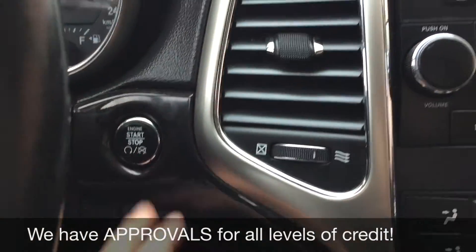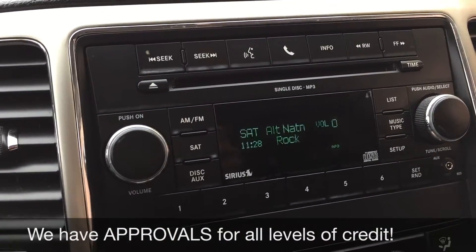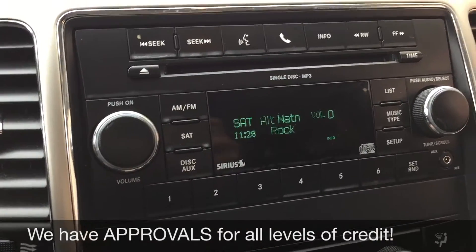We do get a push-start ignition in here, and here's the screen for your info. The CD player is up here, which is MP3 compatible. There's an auxiliary input just on the right-hand side, and you do get Sirius Satellite Radio — three months included through us.